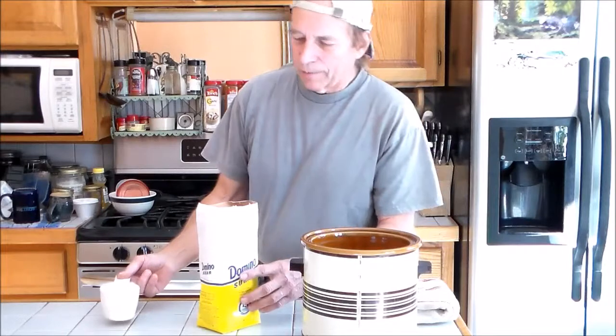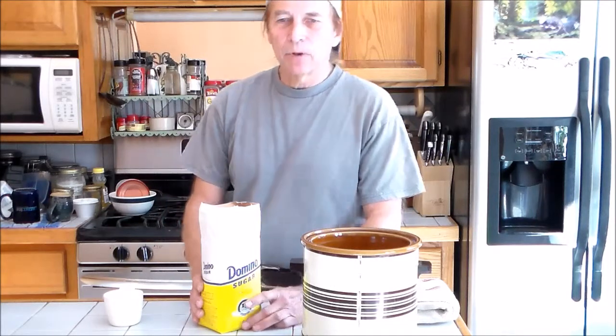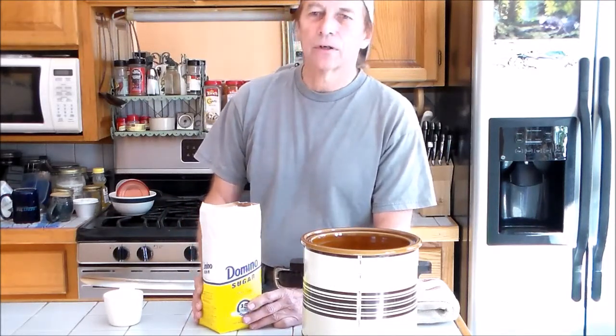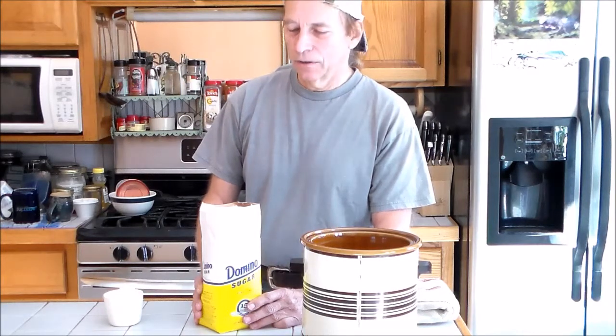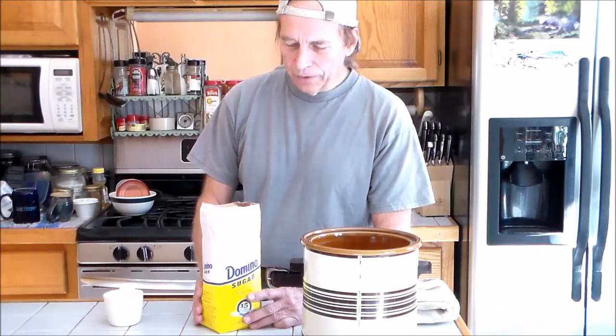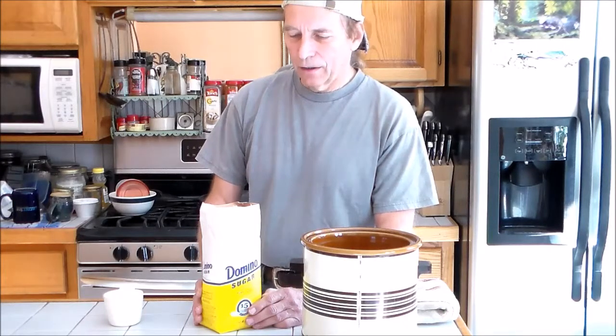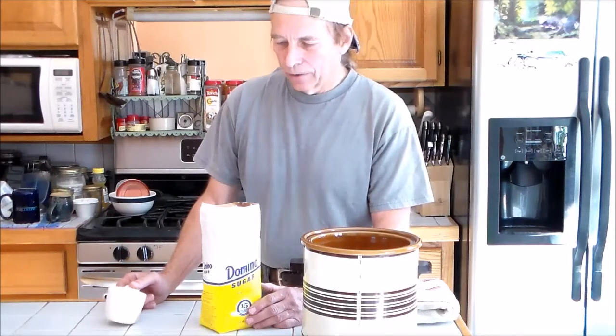I'm using Domino sugar, but any time I buy sugar I make sure that it's cane sugar. If it's not labeled, most likely it's beet sugar. Sugar beets are all genetically engineered, meaning they were designed to be sprayed with Roundup — Roundup will kill all the weeds and leave the genetically engineered crop growing. Any time you do that you have that chemical residue on the plant, and sugar beets, especially being a root crop, will absorb lots of the chemicals being sprayed on it. As far as I know, sugar cane is not genetically engineered.